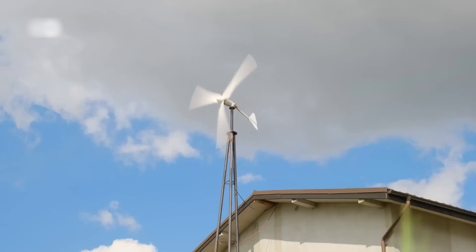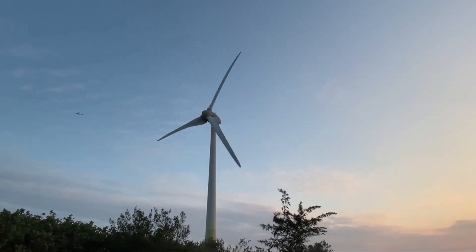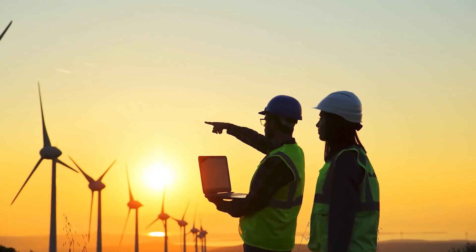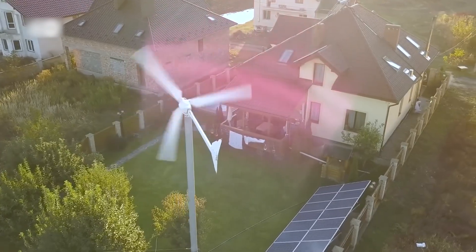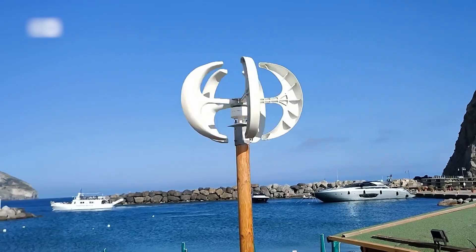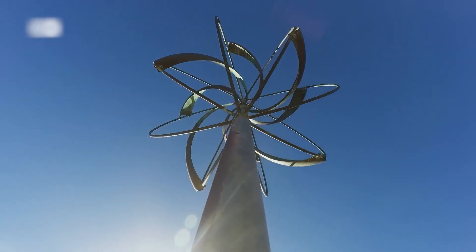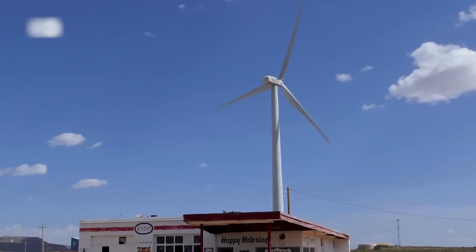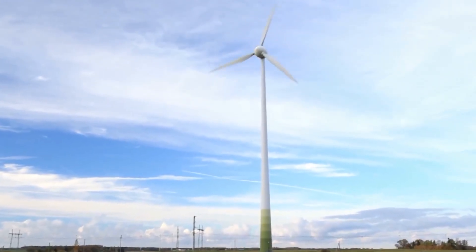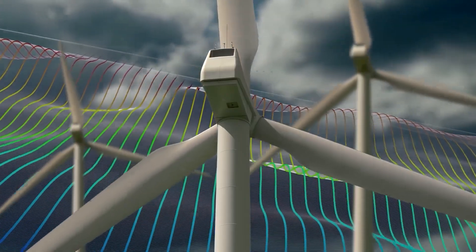Small wind turbines serve a different purpose — they're like small cars compared to big trucks with different functions. They're for individual use, whether you're a business, a farmer, or a homeowner. If you have a suitable location, you can generate your own electricity. Small wind turbines have a rotor sweep of less than 200 square meters, and beyond that, the possibilities are nearly endless. The rotor sweep is the area swept by the rotating blades, and it determines how much wind energy can be captured.